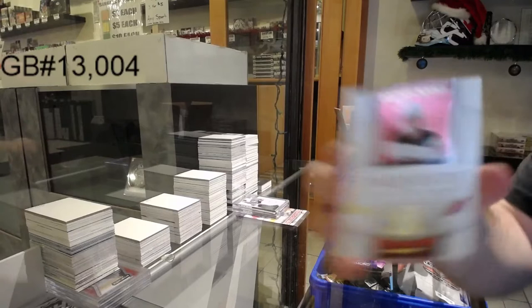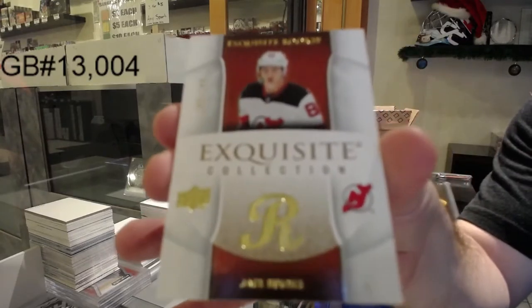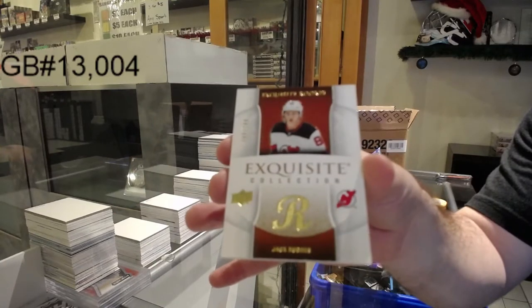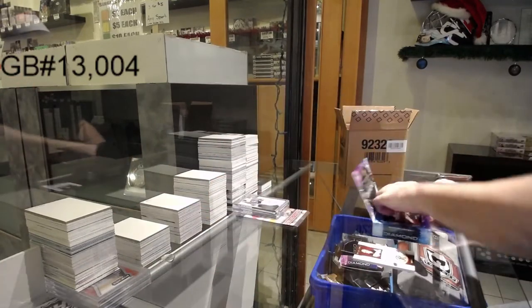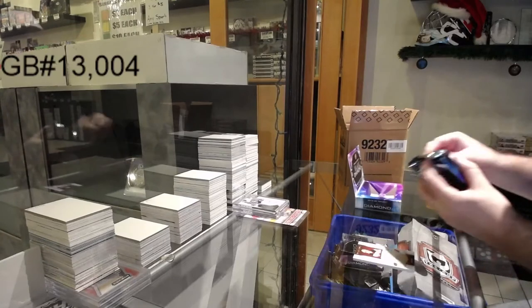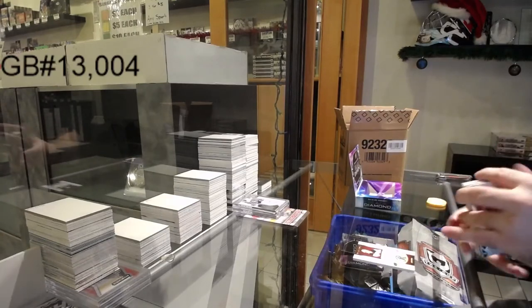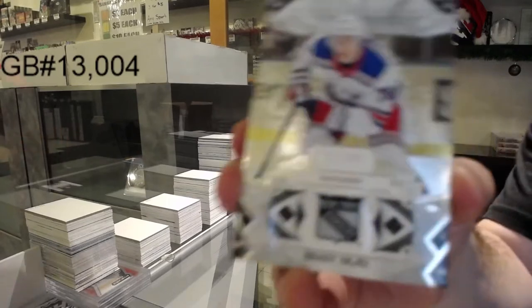For the Devils, 249, Jack Hughes. For me, I also like supporting a Canadian company — it means something to me. I like Canadian companies. We've got, for the Rangers, 249, Brady Shea.